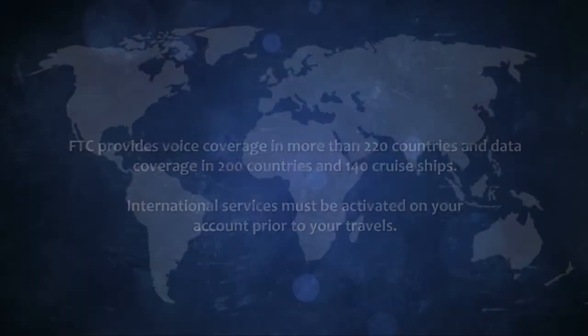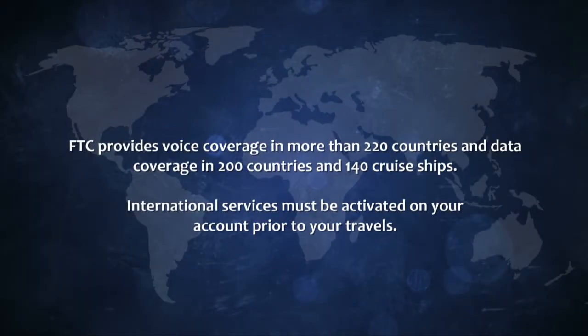FTC provides voice coverage in more than 220 countries and data coverage in 200 countries and 140 cruise ships. International services must be activated on your account prior to your travels.